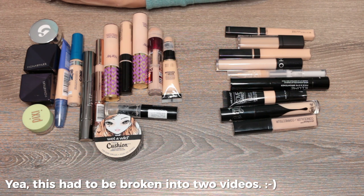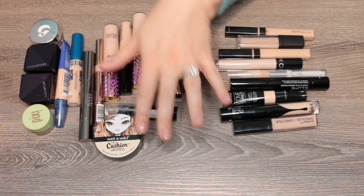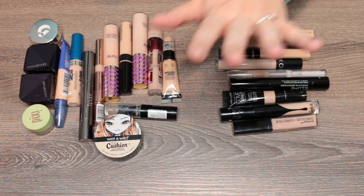That takes us through all the face products — this video has been obnoxiously long! If you've made it to the end, you rock. If you like these kinds of videos, check out my declutter playlist below. There are a few more categories to go, so look forward to those. Make sure to like and subscribe — liking lets me know you enjoy these videos, and subscribing means you won't miss future ones. Hope you all have a great day!